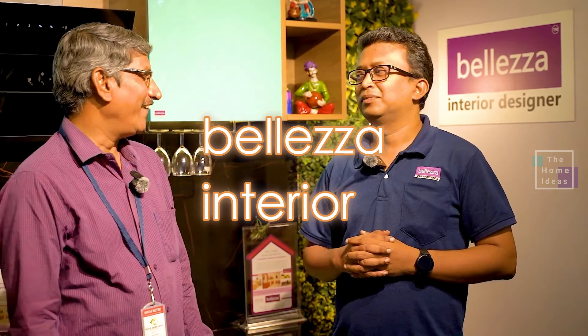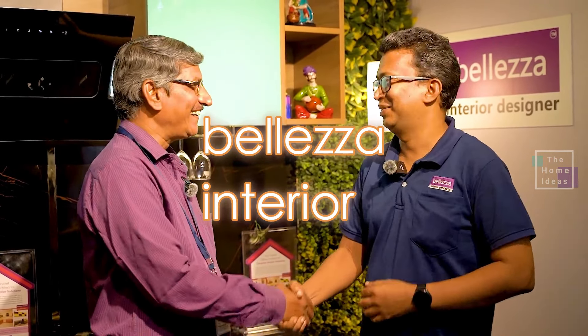Mr. Suresh Babu. Hello, sir. Good evening, sir. Sir, what are you doing here, sir?